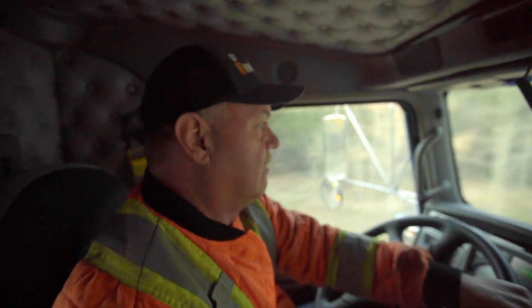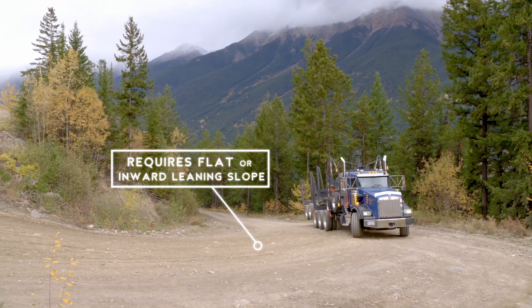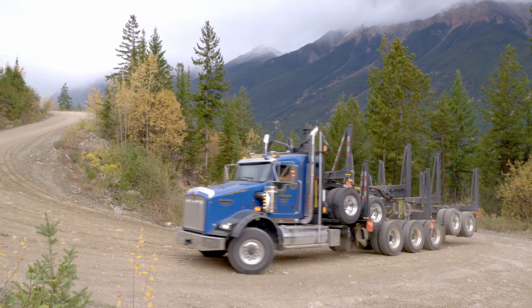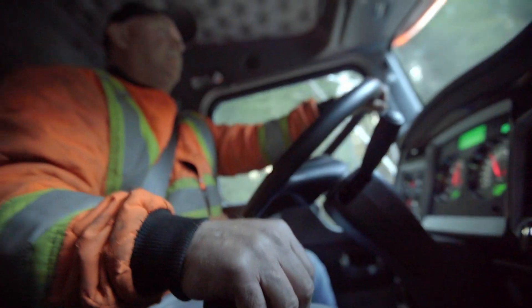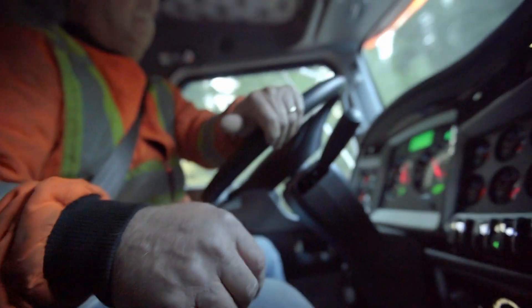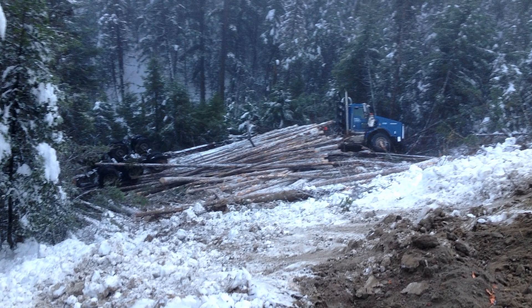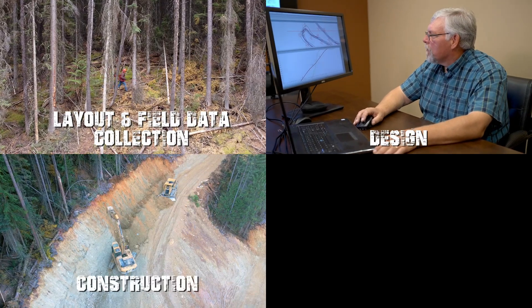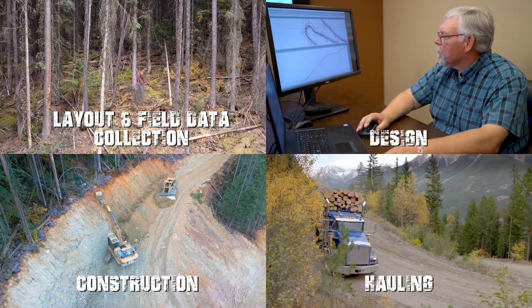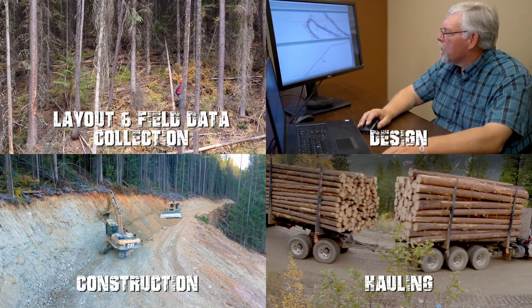What might make a switchback unsafe is whether they're not wide enough, they're too steep, or the slope's laying the wrong way. Some of the hazards that can happen on an unsafe switchback is you can totally lose control of the truck and cause a catastrophic accident. It's important to train people properly on all aspects of switchbacks, because they're an extremely high hazard area of our operations in the forest sector, and we want to ensure they're done properly.